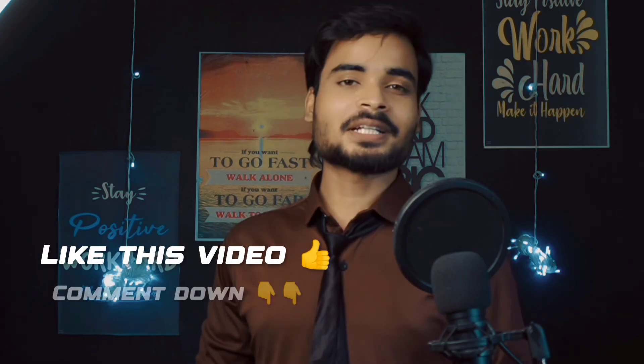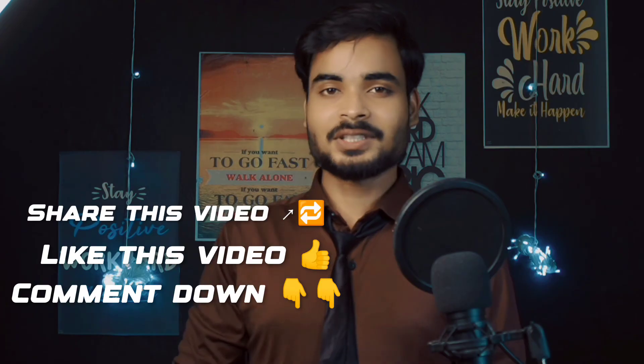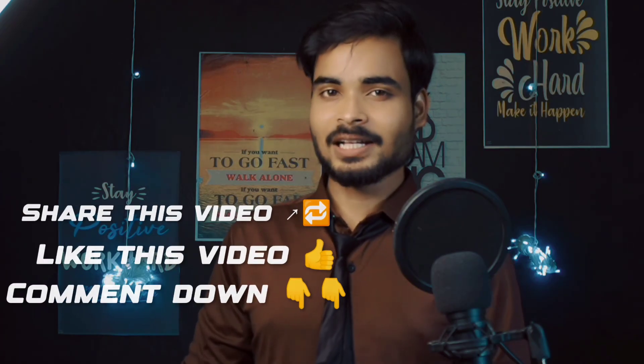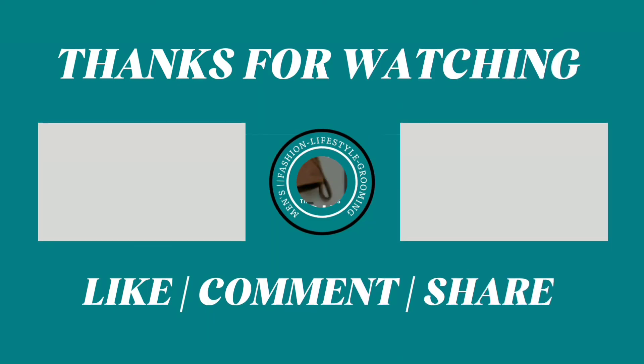So these were some outfits that you can carry in a freshers party to achieve a standout look. I hope that after watching this video, you will have a good outfit idea for your freshers party. If you like this video, please give it a like and comment about which outfit you are going to carry. Share this video with your friends and subscribe to this channel for more videos. I'll see you in the next video — bye-bye.